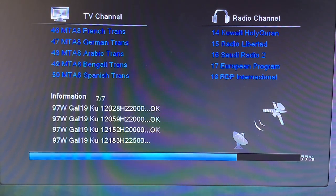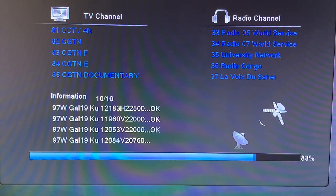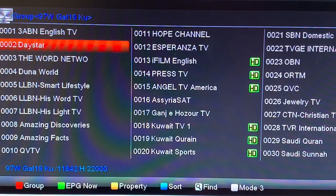You can see the white numbers on the bottom of the screen — those are transponders, like little carrying packets that bring the channels to the receiver. In the blue lettering you see the TV channels coming in, and radio channels on the right side. Here are all those international channels from Galaxy 19 — there's quite a few of them. This is the channel list or channel guide.